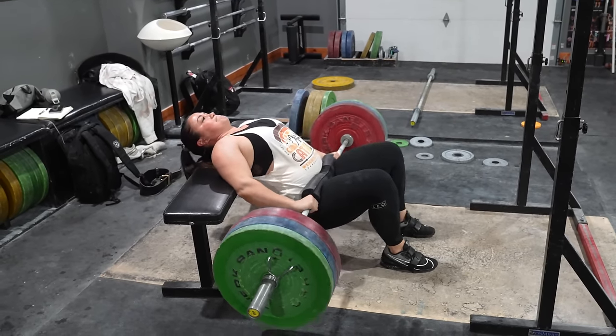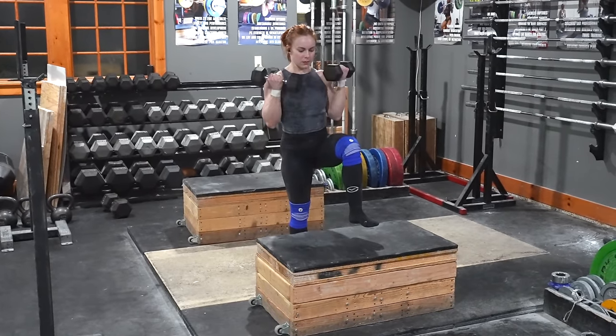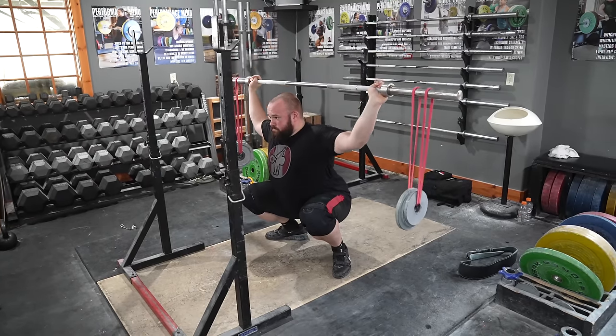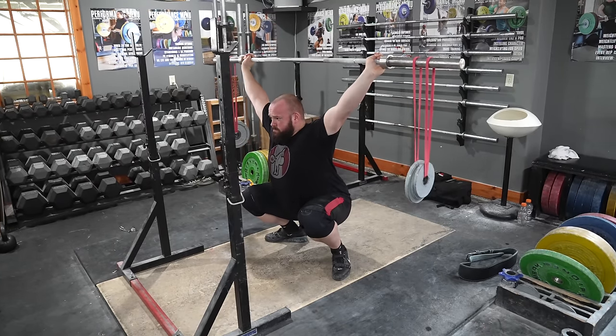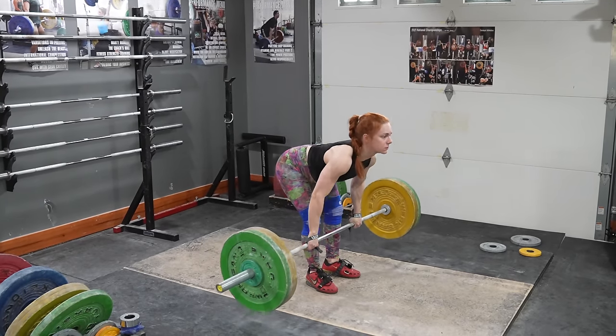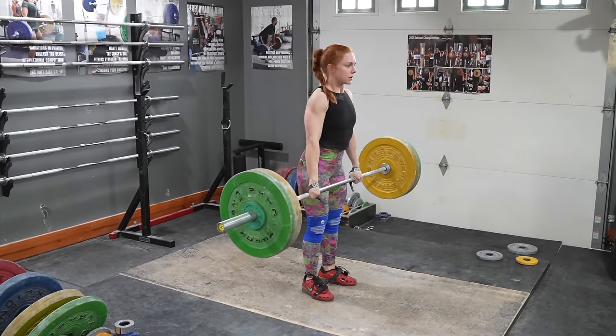With other training, combine non-interfering exercises when you can — that is, add an accessory exercise between sets that won't affect your ability to do the primary exercise well and safely. For example, don't do your weighted back extensions between sets of pulls, but you can do your pull-ups or dumbbell presses between squat sets.